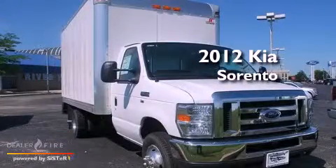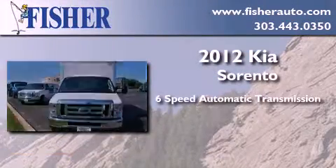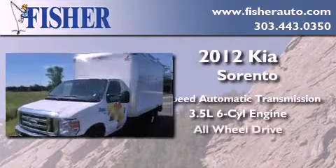This is a brand new 2012 Kia Sorento. This crossover has a 6-speed automatic transmission, a 3.5-liter V6, and all-wheel drive.